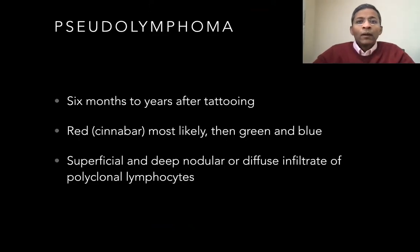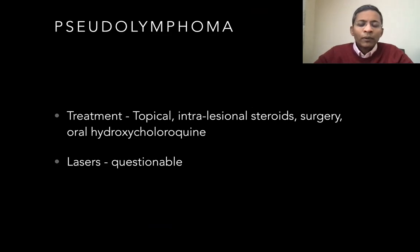Pseudolymphoma occurs about six months to years after tattooing. Again, the red pigment is the usual culprit, although other colors can also cause it. There is a superficial and deep nodular and diffuse infiltrate of polyclonal lymphocytes. Treatment is with topical or intralesional steroids, surgery, or oral hydroxychloroquine. Laser use here has been questioned controversially by some authors, as incomplete removal could result in recurrence.